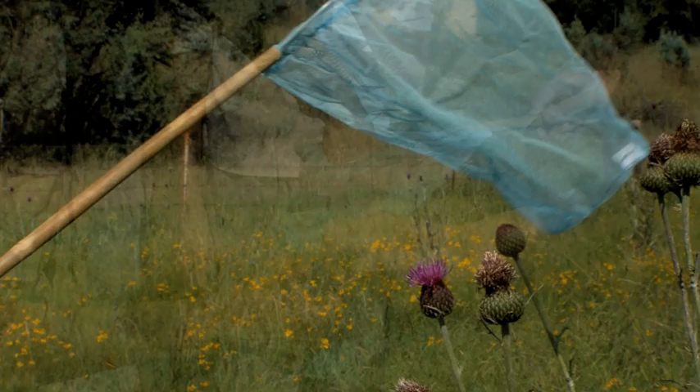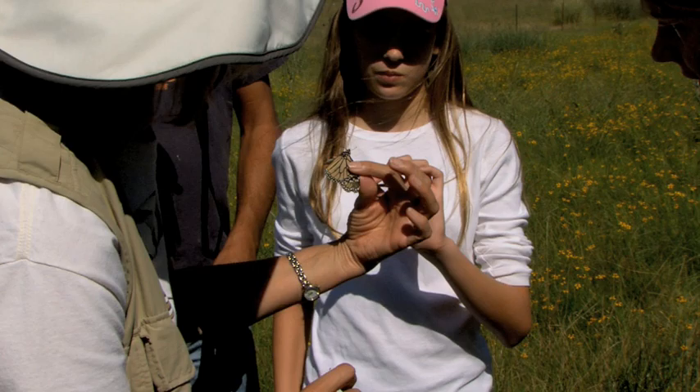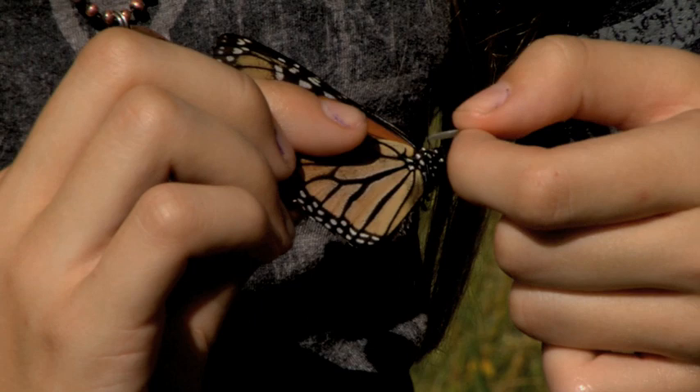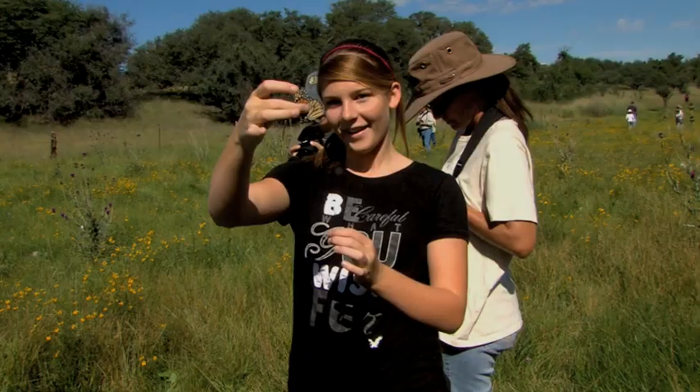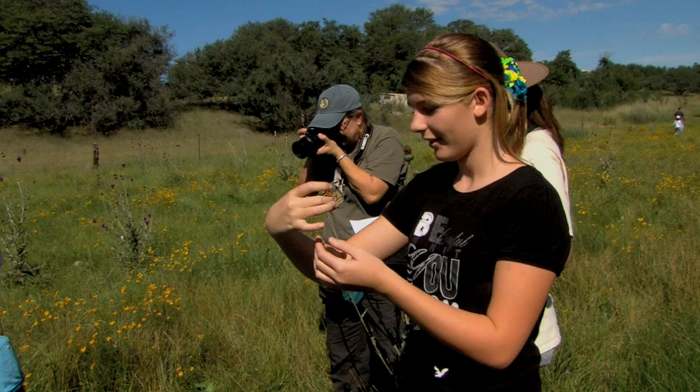Whatever capture technique one has perfected, eventually you need to get the butterfly out of the net and attach the tag. Lucy Burton explains this delicate procedure: "It was on my fingernail so I just slipped it in between the little veins and it just stuck right on the little scales. Then I held it there for a little bit and then put it on my palm and it flew away." That is the preferred release technique, but others are much more fun.